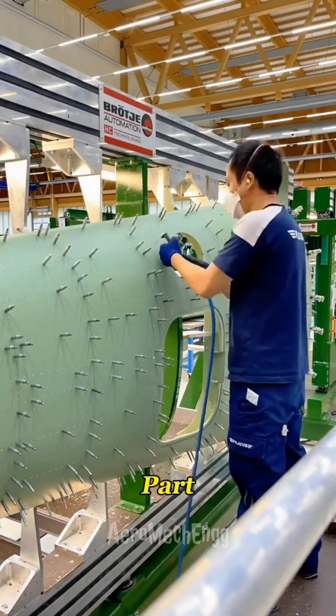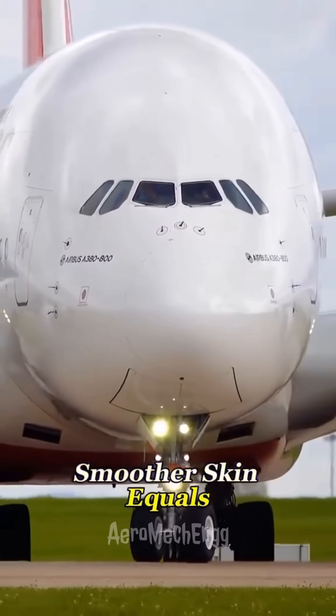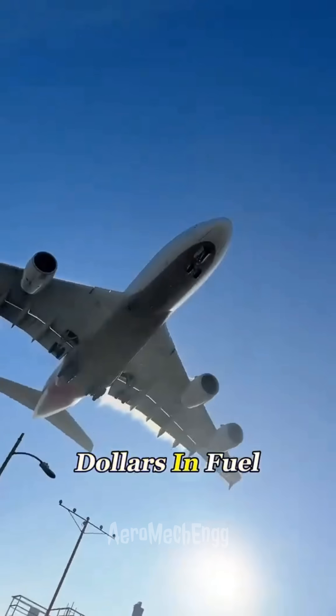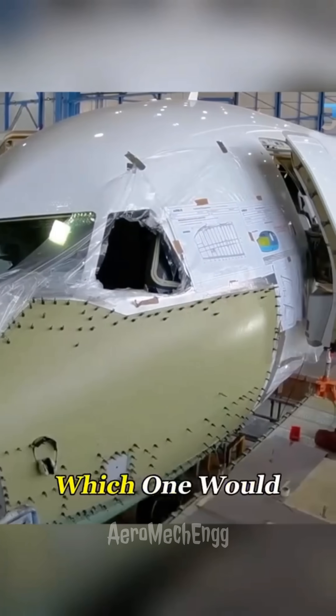Here's the clever part. Flush-type rivets make the outer skin almost perfectly smooth. Smoother skin equals smoother airflow equals about 3% less drag. It can save airlines millions of dollars in fuel every year. So if you were the CEO of an airline, which one would you choose?